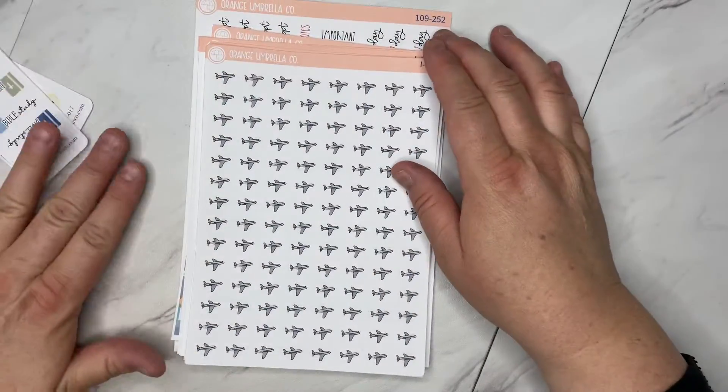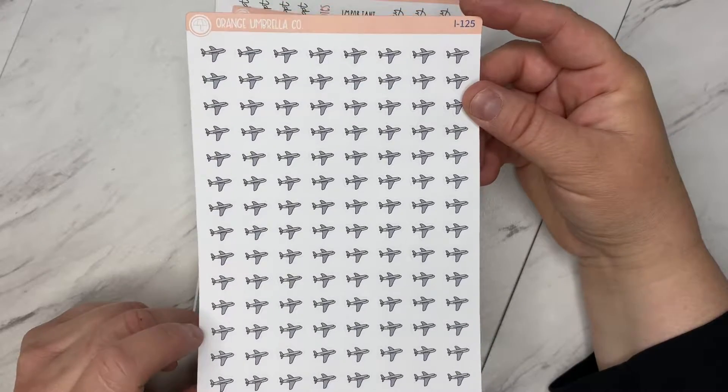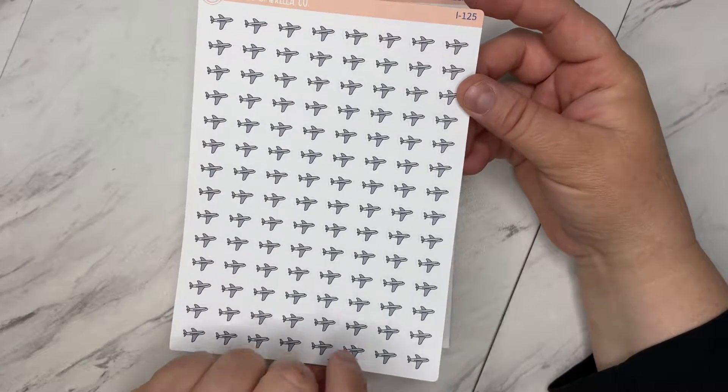Those are my freebies, and then to my order I got these little planes, because since we moved and all of our family lives elsewhere, I got these to track flights in to come see us and flights out to go see everybody.